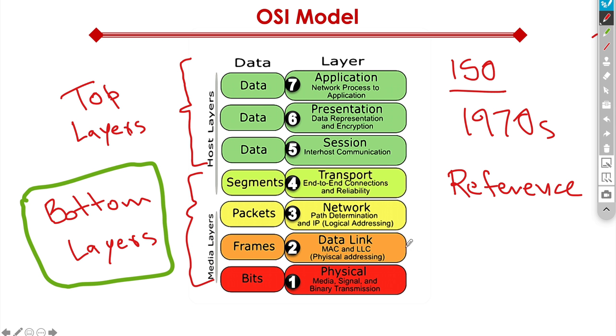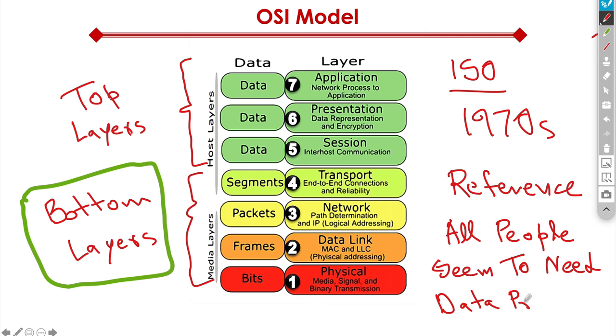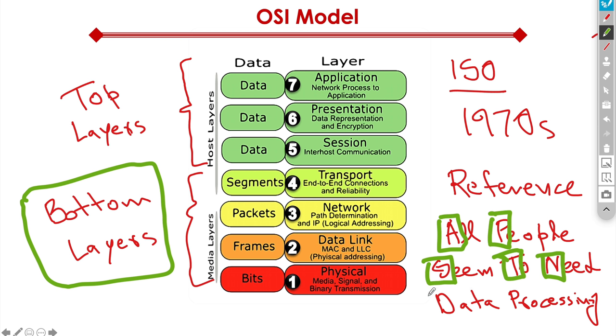Let's start at the bottom and work our way up. At the very bottom we have the physical layer. Right above that, the data link layer, then network layer, transport, session, presentation, and finally application. One mnemonic you can use as a memory aid, starting from top to bottom, is: All People Seem To Need Data Processing — where A=application, P=presentation, S=session, T=transport, N=network, D=data link, P=physical. This mnemonic can help you remember the order of the OSI layers, and this is very important from an exam perspective.